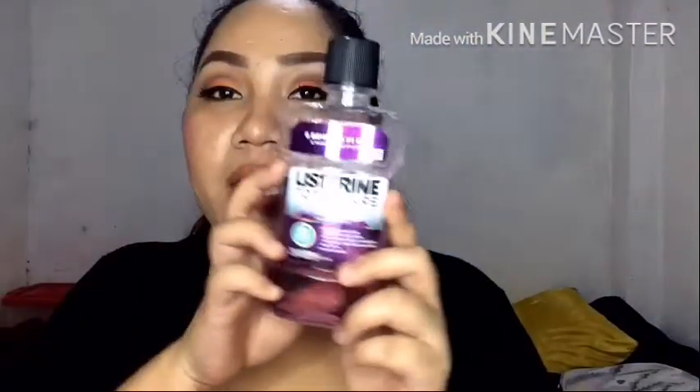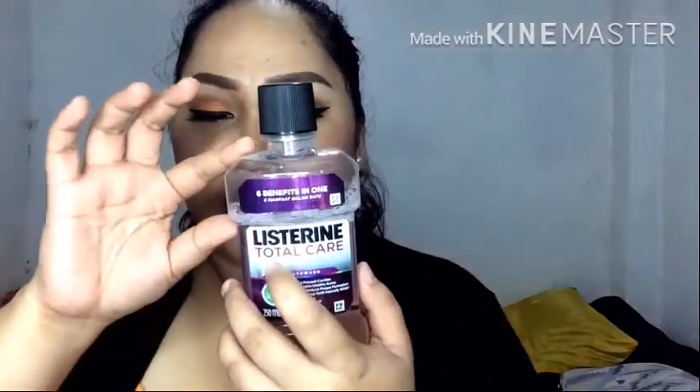Bumili din ako nitong Listerine Total Care — this is 250 ml. Bumili ako nito and as you can see medyo marami pa siya — I stopped using it. Because for the first couple of days na ginamit ko siya, nagkaroon ako ng irritation sa bibig ko which led to me getting a fever. So I had to stop it. Okay naman siya, kaya lang hindi ko alam kung anong nangyari — allergic din siguro ako dito. But yeah, I will try to use it again kasi okay naman na yung mouth ko. Siguro parang chemical reaction lang.